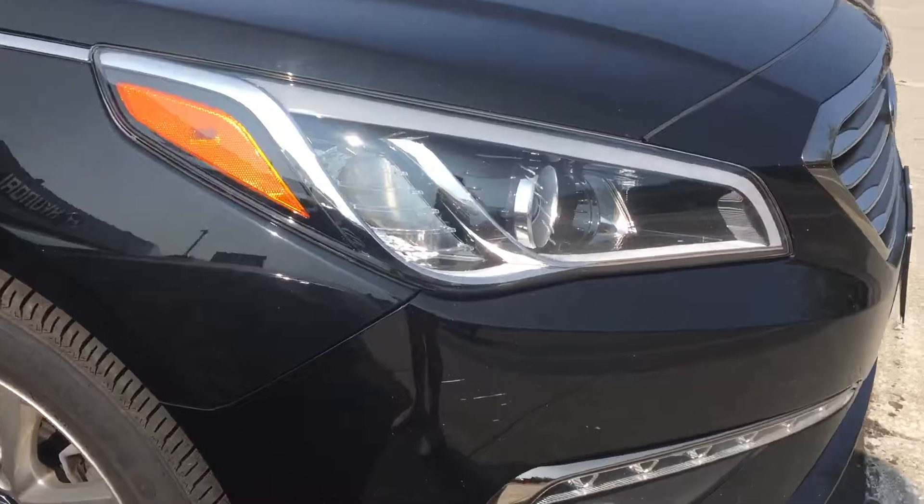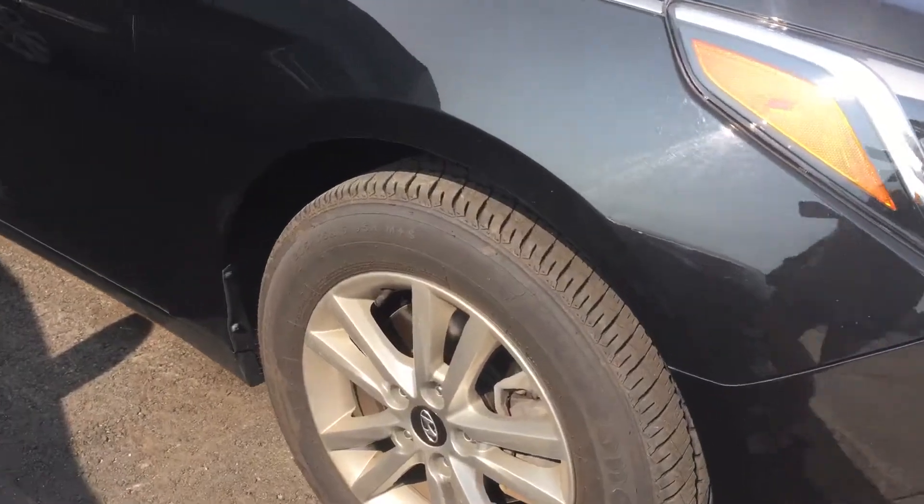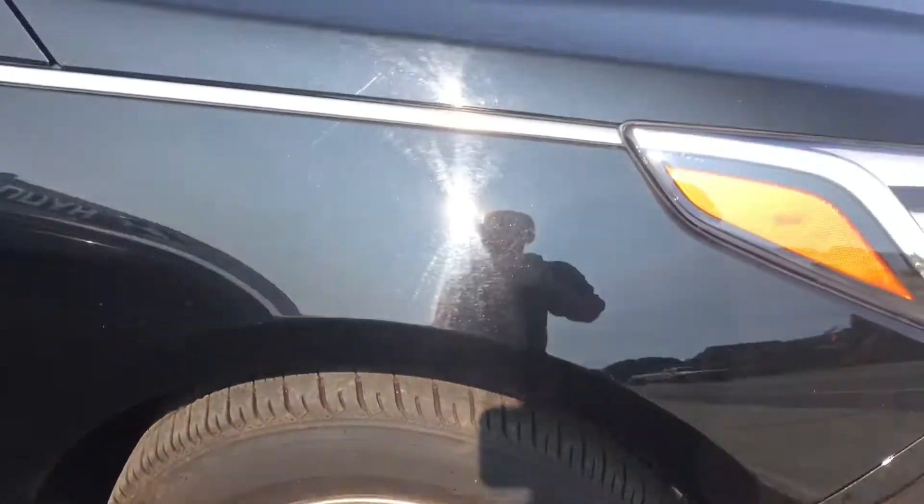I did notice that there is a small scuff just on the front corner here. It's got really good quality Firestone tires on. It does need a little bit of a clean up — it gets quite dirty sitting here along King William Street.